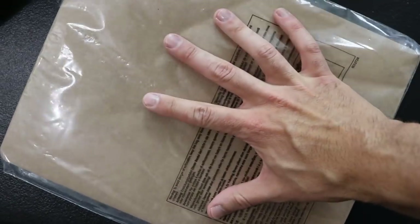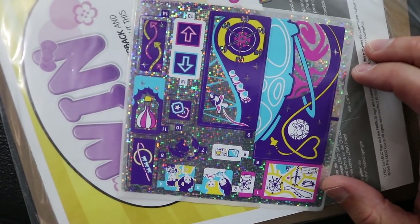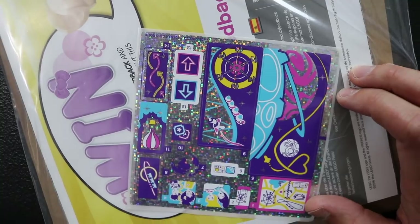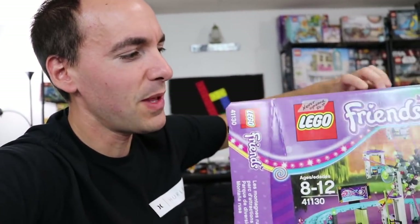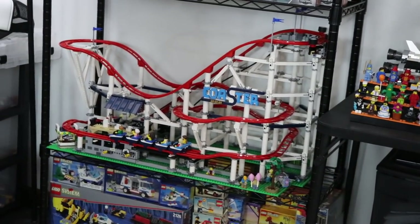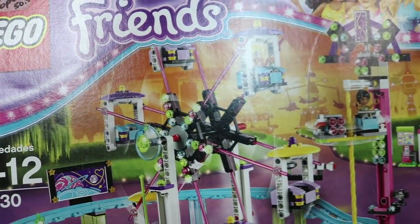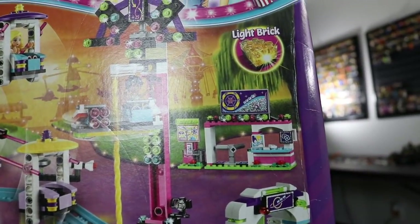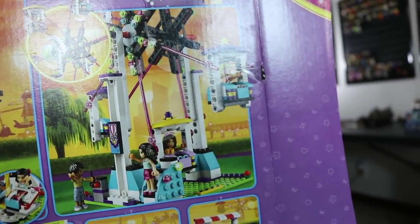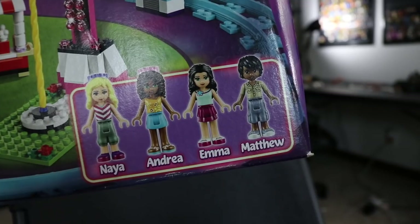I've got to give respect to Lego for the cardboard backing on the manual — no folds, which is nice — and we've got ourselves some glorious friend stickers here as well. Very fancy. I just realized I did a really bad job of showing you this set assuming you haven't seen it before. It's actually pretty cool — this is a roller coaster. Also has a ferris wheel in the center. There's a couple other little games and rides and things like that. It comes with Emma and for all you other Friends enthusiasts, we also got Naya, Andrea, and Matthew.